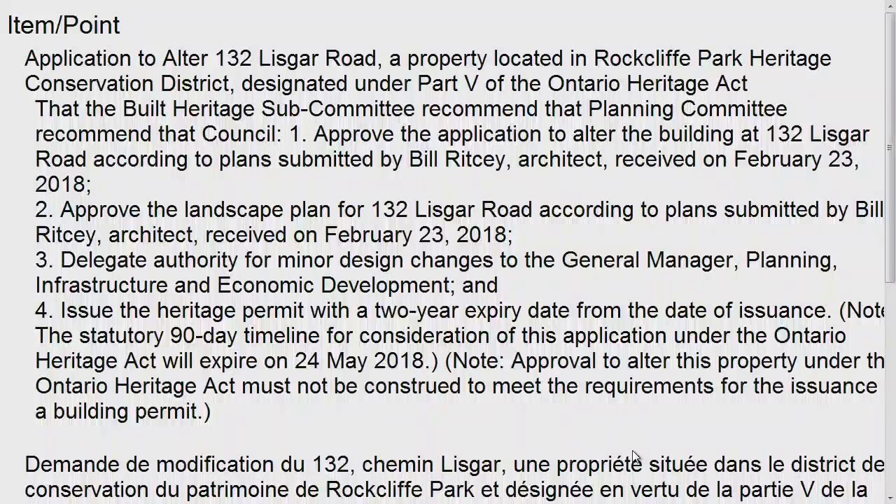The side yard setback of the garage requires a variance from 3.5 meters, as required by the zoning by-law, to 1.5 meters. A key heritage attribute of the Rockcliffe Park Heritage Conservation District plan is generous spacing and setbacks of the buildings, and the plan's guidelines speak generally to preserving landscape setbacks. In this instance, heritage staff can support the variance sought, as it will not have an adverse impact on the totality of the landscape character of the lot, which is defined by its large front yard landscape and the streetscape.